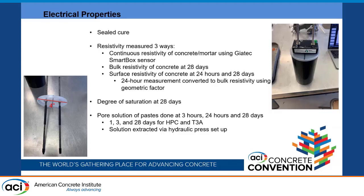To obtain the actual formation factor of concrete, we need to account for the degree of saturation, so we measure degree of saturation at 28 days to correct for it in the future. Pore solution from paste was extracted at 3 hours, 24 hours, and 28 days for the high early strength concretes, and at 1 day, 3 days, and 28 days for the Type 3 and HPC. The solution was extracted using a hydraulic press.